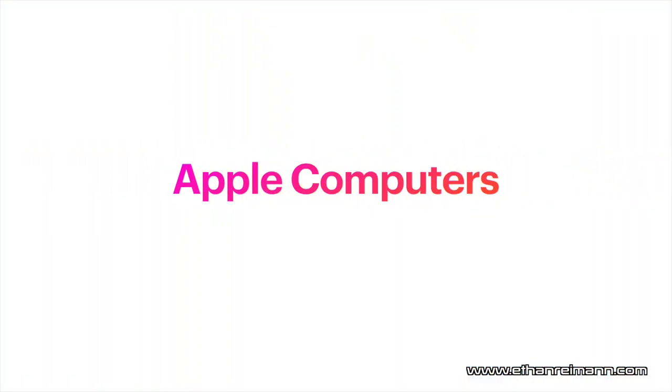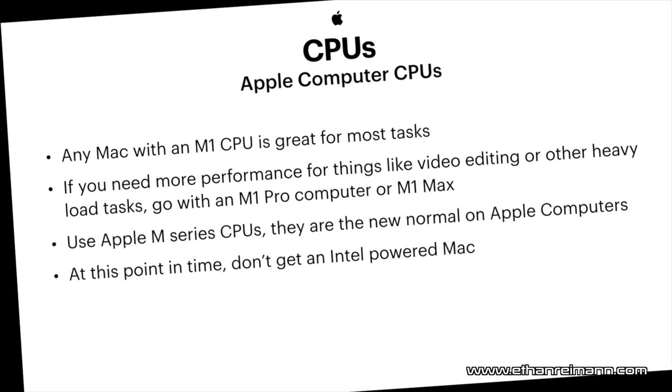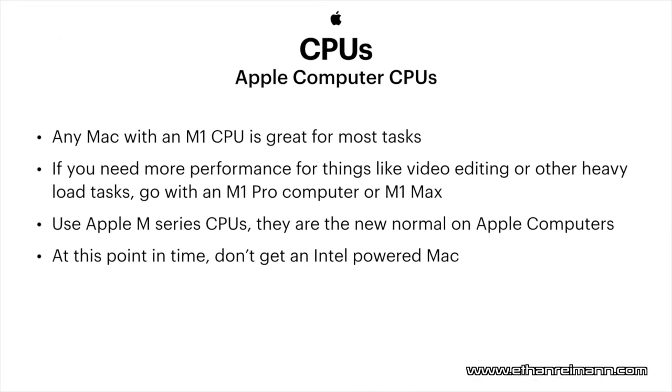Let's move on to Apple computers. Apple computers are my favorite — I've used an Apple computer for basically my entire life. On to CPUs for Apple computers. Apple is doing a transition from Intel processors to M1 processors. It's called the Apple M-series CPUs. For most tasks, an M1 at this time is a great option. I have an M1 Mac Mini and it's been able to handle 4K video editing and simple tasks. If you're looking for much more performance, they do have the M1 Pro and M1 Max available in the MacBook Pros.